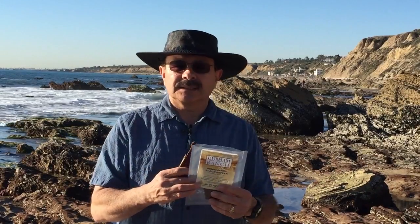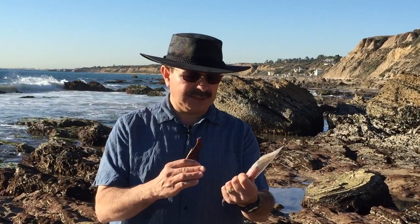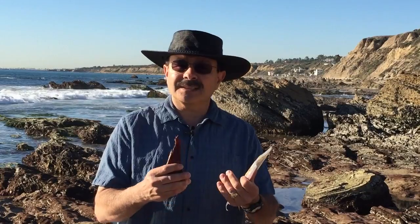So I thought this would be a nice place to review the Durham Ranch Buffalo, or Bison Jerky — that's really the proper way to say it, American Bison. And because it's Bison, by law it cannot use antibiotics, steroids, artificial ingredients, no added hormones, no preservatives.